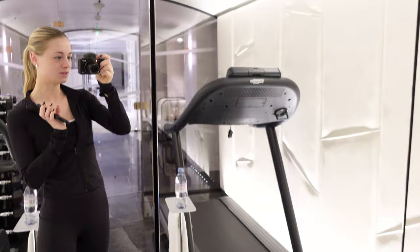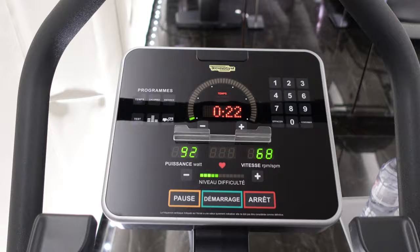Morning! So I'm at the gym. It's a quite small gym, but I thought that I would just do a little workout before the day starts. So let's go.